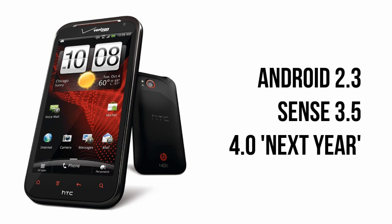The phone ships with Android 2.3 Gingerbread with HTC Sense 3.5, however it will be upgraded to Android 4.0 Ice Cream Sandwich early next year.